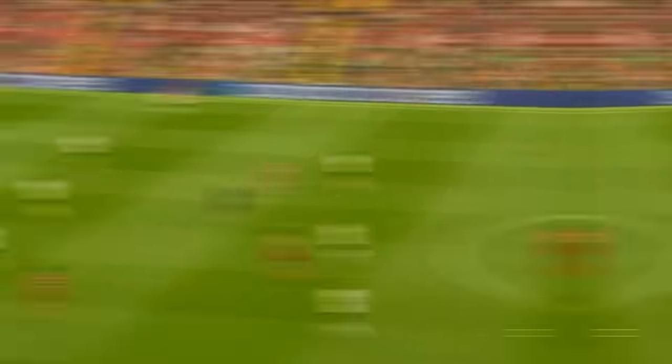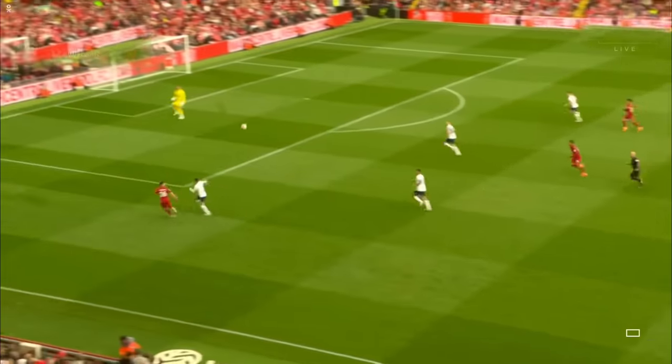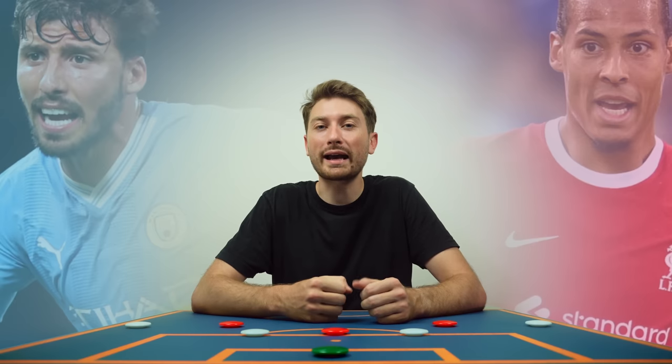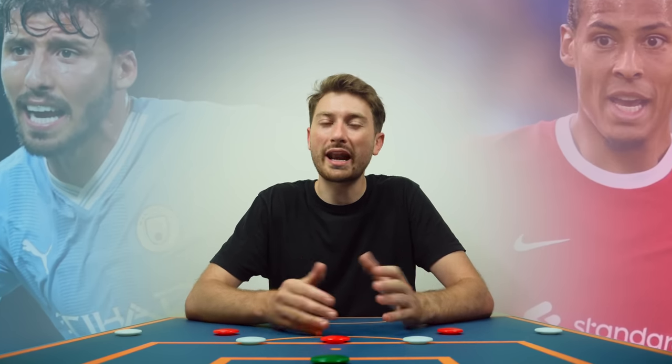He's also capable of doing this with his left foot, as we can see with his excellent ball into space for Robertson. Van Dijk rarely pushes up, and his positioning as the furthest point back is also to provide cover when needed. Above all, he's also an excellent defender.